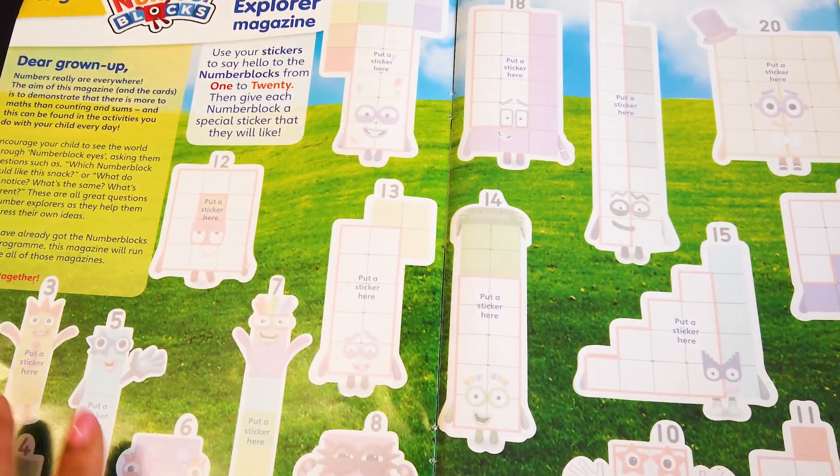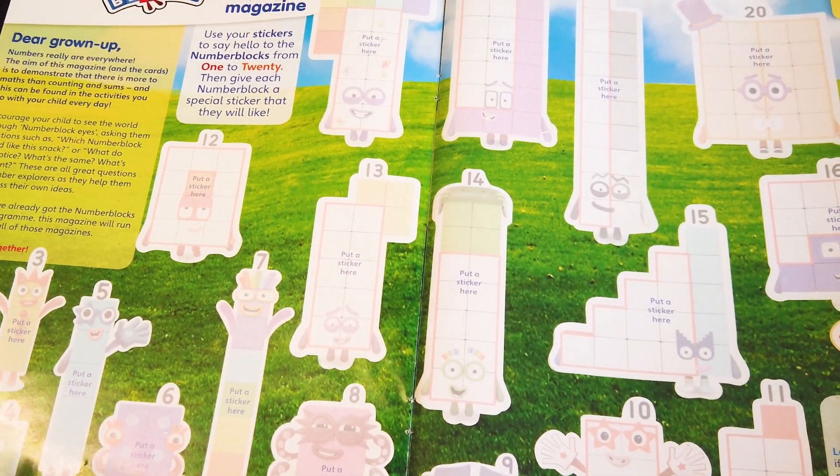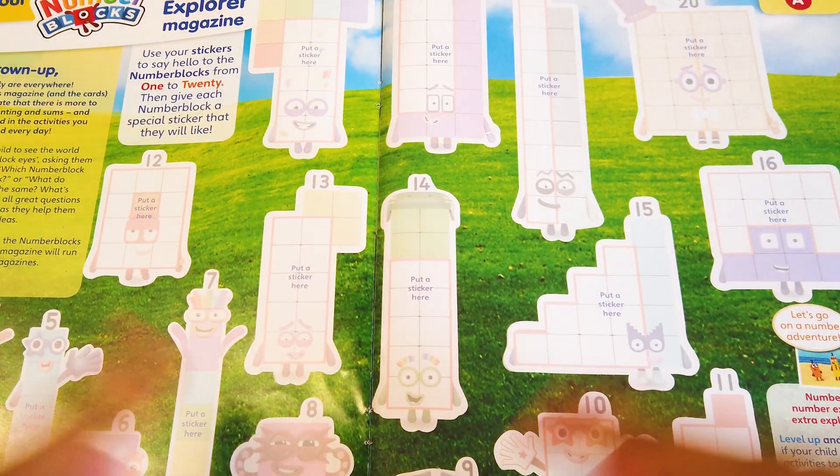On this page, we can use our stickers to say hello to Numberblocks 1 to 20, which we are going to do today!